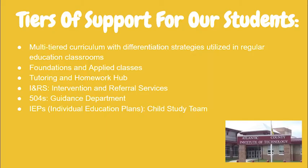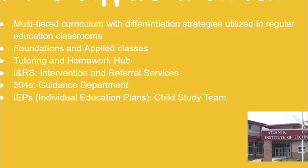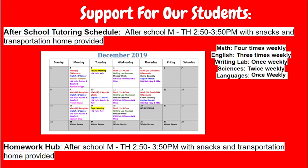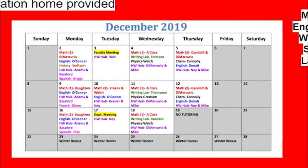Here at ACIT, we offer many tiers of support for our students. The tiers are listed below. Diving deeper into those tiers, here we can see the after-school tutoring schedule and the homework hub schedule. Tutoring and homework hub is offered after school every Monday through Thursday.